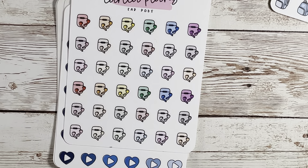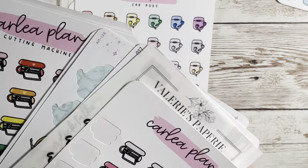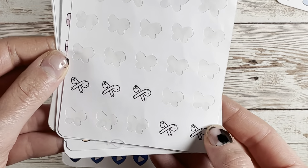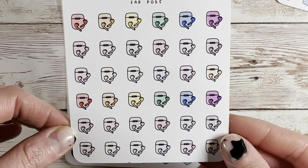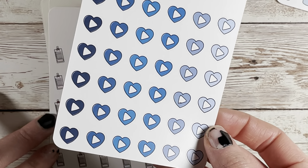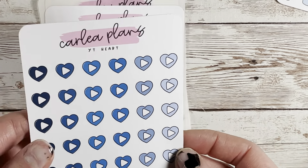I'm back with another section. I have three orders — one from Pretty Sticker Co, Plannahannah, and Carly Plans. So let's start with the one and only Carly Plans.